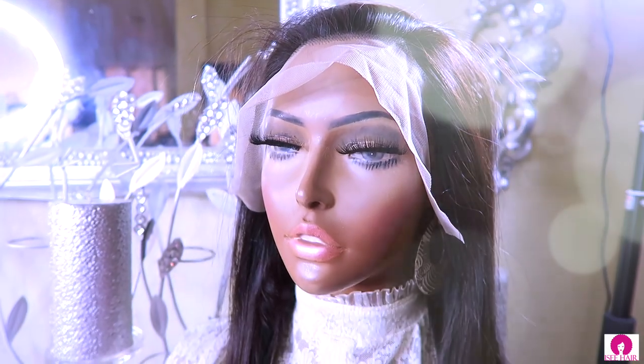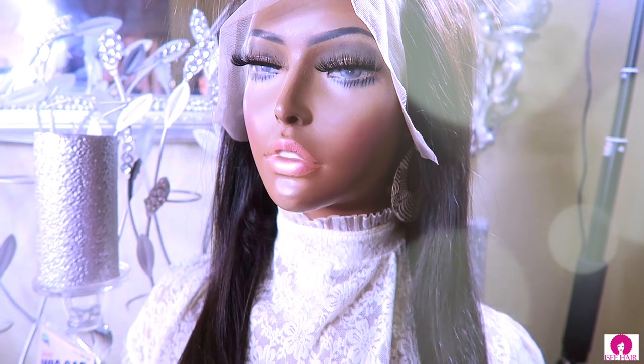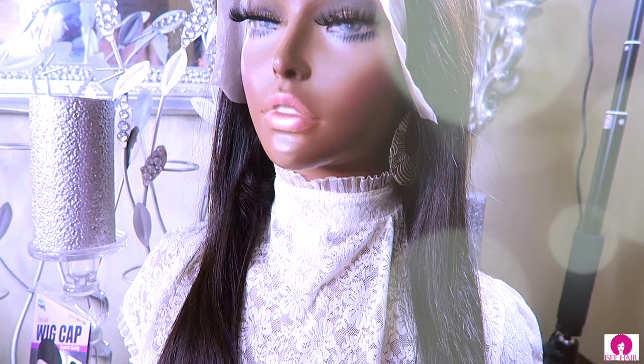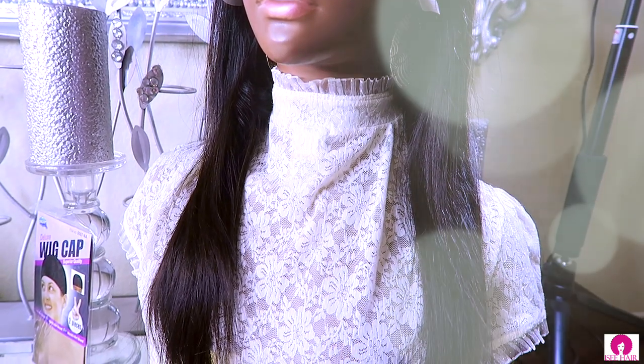ICY Hair has many different units to choose from and you can check their Amazon store, the AliExpress store, along with their official website. As you can tell from the straight hair, the ends look very healthy. ICY Hair also provides many different coupon codes on their official website, and they do provide fast shipping. You will need to bleach the knots of your unit if you prefer a more scalp-like appearance. I went ahead and used a 30 volume developer along with my bleach and allowed it to sit on the lace for about 45 minutes prior to rinsing. The front portion of the unit has been pre-plucked for you, and this unit comes in many different lengths.